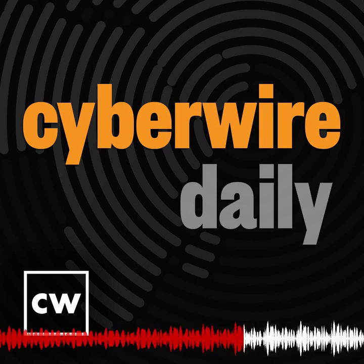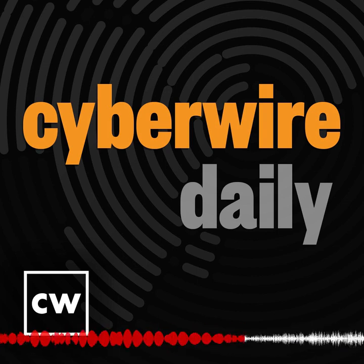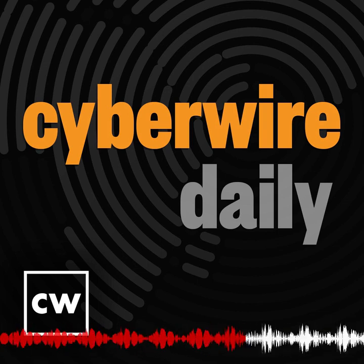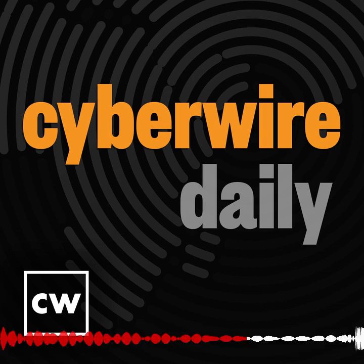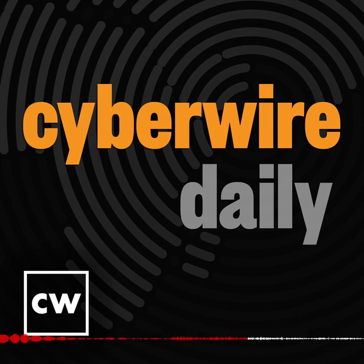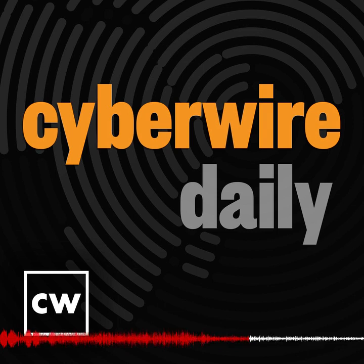It is always a pleasure to welcome back to the show Chris Novak, Managing Director for Cybersecurity Consulting with Verizon Business. The discussion today covers specific elements of this year's Verizon DBIR, particularly Log4J and the long tail being experienced from that vulnerability. Novak notes that Log4J has started to peter out a bit in terms of public interest, but attracted by far the most media attention around a specific vulnerability in as long as he can remember, and there's a lot of substantial data gathered on it.